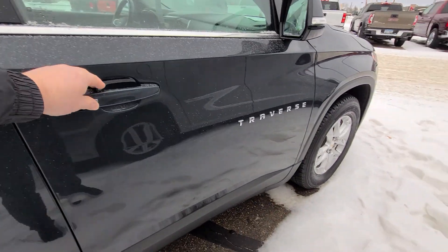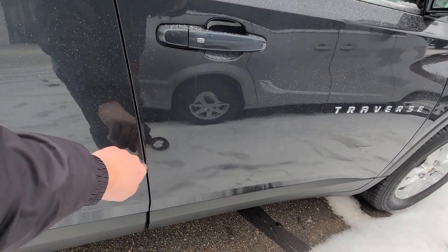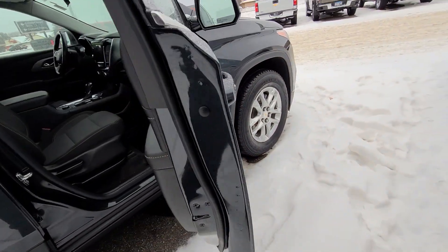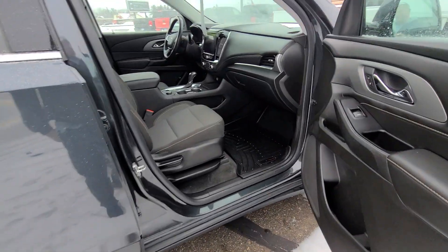It's in really nice shape. One little door ding. I could sell you a perfect one, but then it'd be a brand new car.